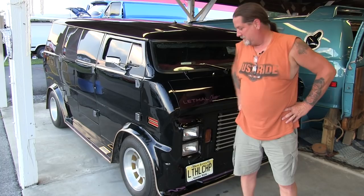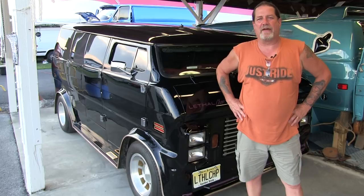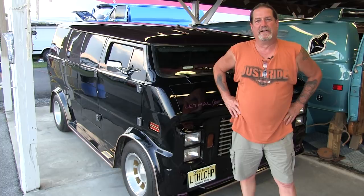A couple years ago I bought Lethal Chop. I saw it at the Lebanon Nationals in Pennsylvania in, I believe it was 1992, and said someday I'm gonna own that van. Lost the opportunity once to buy it because I didn't realize that the Canadian conversion was a lot different than what it was in American, but that's a whole another story.